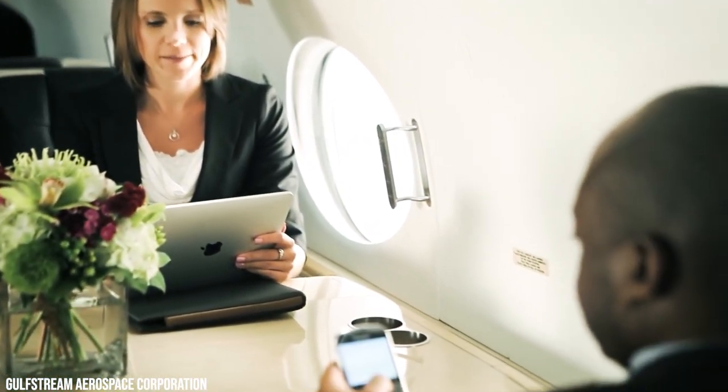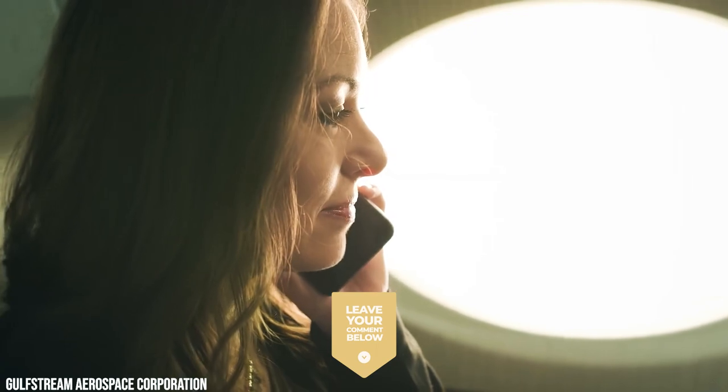If you ever get the chance to fly on the Gulfstream G400, who would you take on the private jet journey with you? Tell us in the comments below.